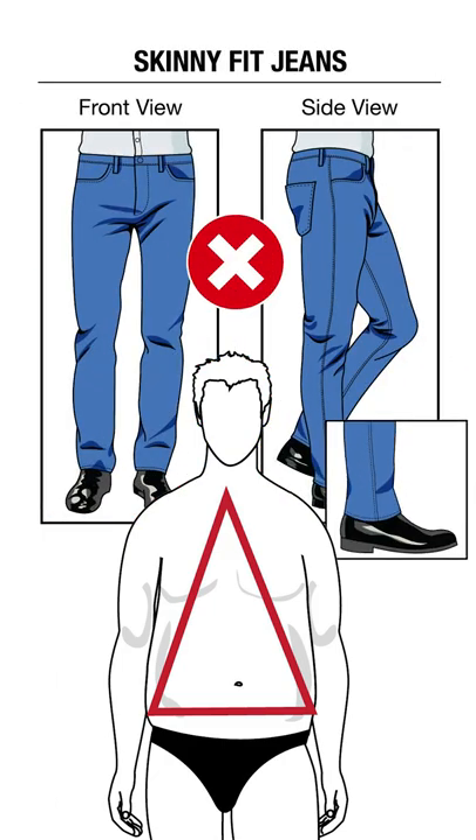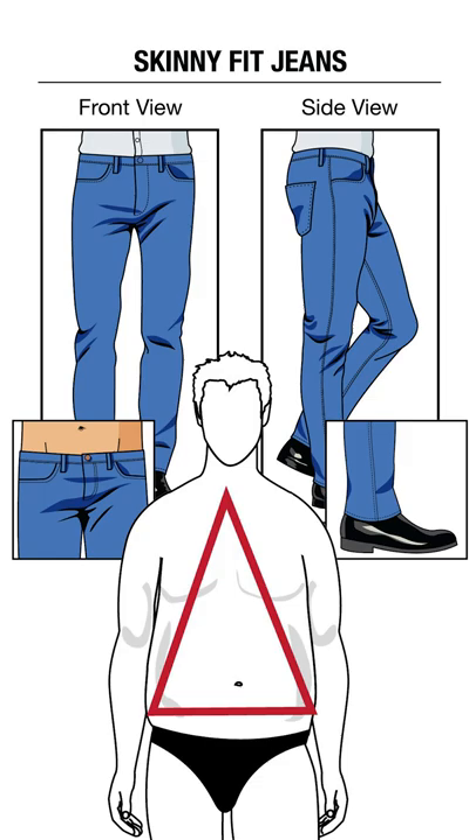Jeans to avoid? Skinny jeans, overly tapered jeans, low rise jeans. All of these are going to give you a feminine silhouette that overemphasizes the hips.